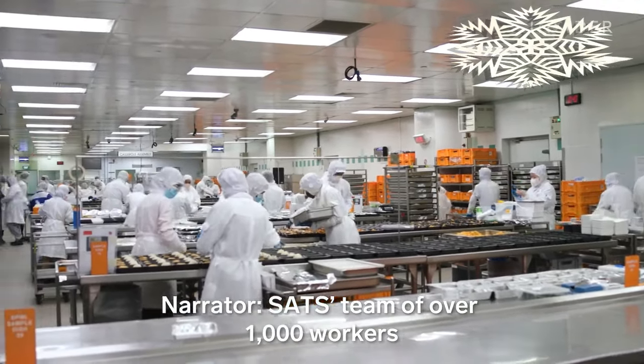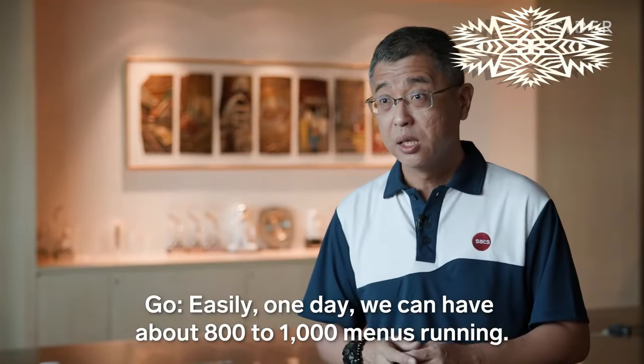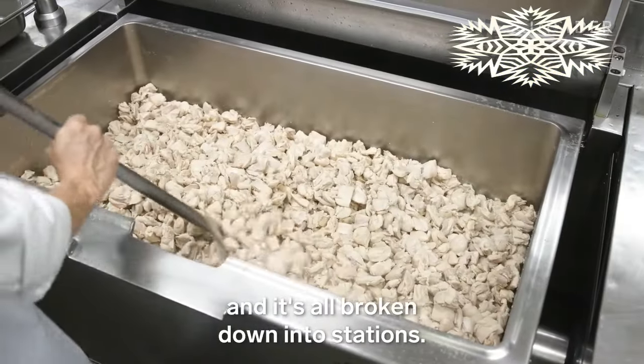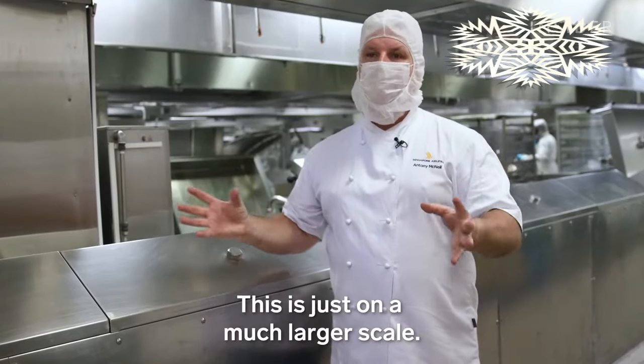SATS' team of over a thousand workers handles a lot of food. Easily, one day we can have about 800 to a thousand menus running. They usually start cooking meals 24 to 36 hours before a scheduled flight, and it's all broken down into stations — it's like a restaurant. You have a salad section, a dessert section, a hot kitchen, but business is on a much larger scale.